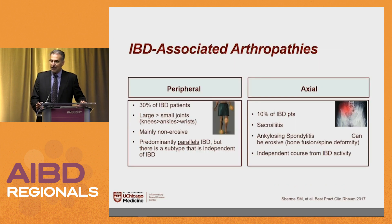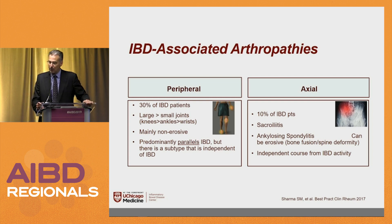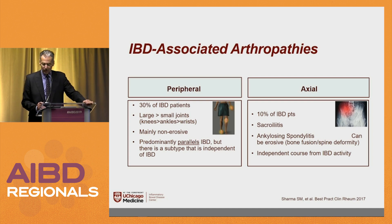The next set of slides are from a rheumatology paper — this is how rheumatologists approach IBD-associated arthropathies. Peripheral arthritis affects about a third of patients with IBD, more so large joints than small joints — knees more so than ankles or wrists. It's usually non-erosive, so when they get an x-ray there are no erosions, and it usually parallels their IBD in most cases.